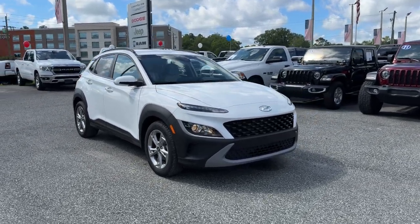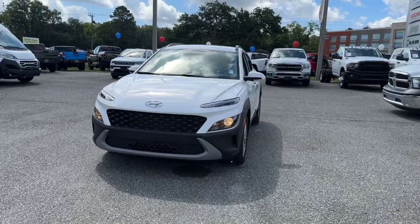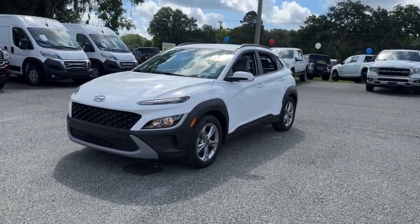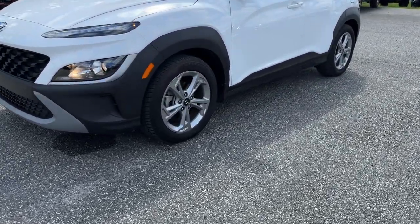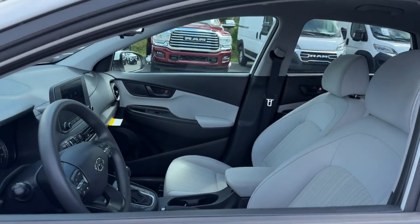Get a feel for the 2023 Hyundai Kona. With less than 25,000 miles on the odometer, this vehicle provides excellent value. Every drive is fun and fresh in this agile and versatile Kona.